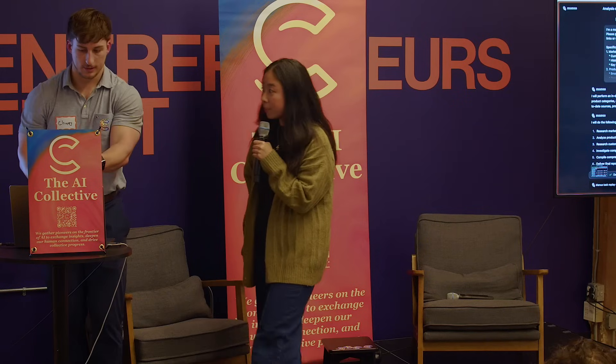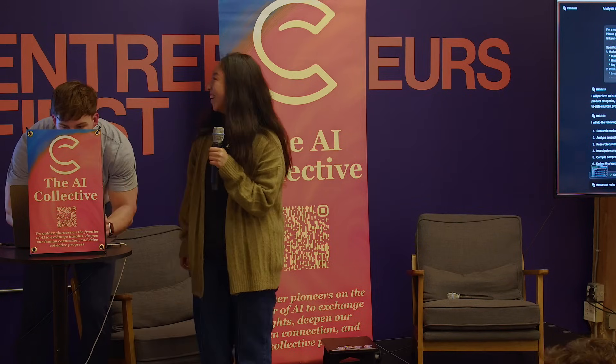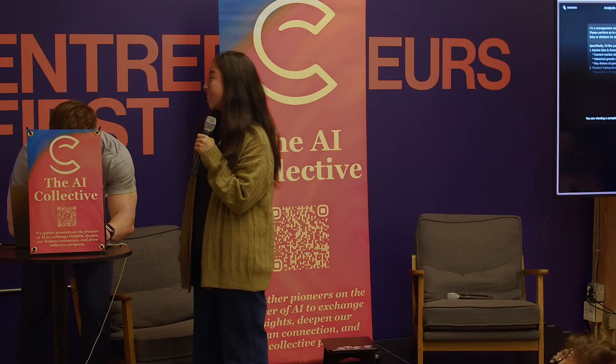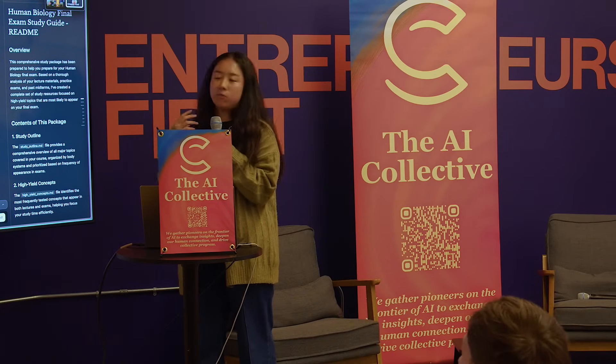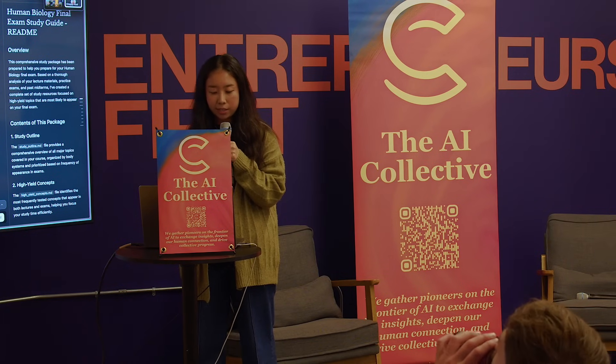The final result is already showing — it will be really nice to show after I tell you my process. So now I'm just first telling Manus: I'm trying to learn about the dog food market in Australia, can you do a comprehensive research for me?